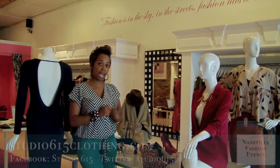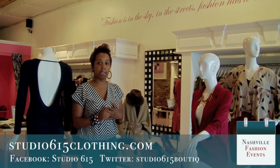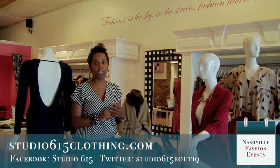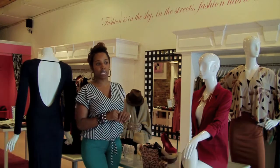You can shop online at Studio615Clothing.com — that's updated bi-weekly. You can check us out on Facebook at the Studio 615 fan page, and you can check us out on Twitter, Studio 615. See ya!